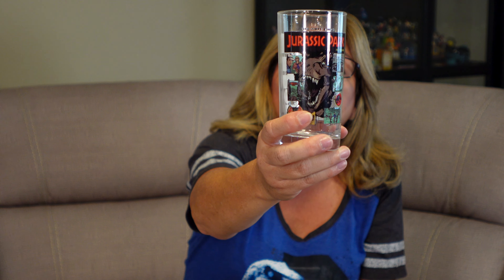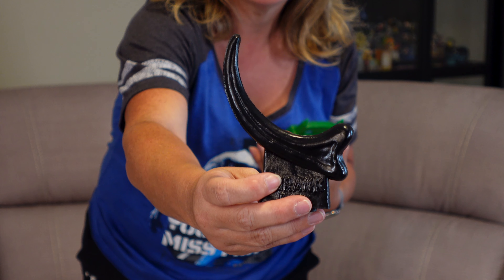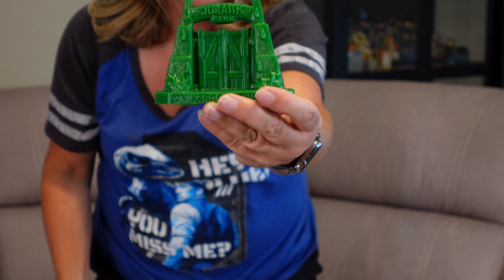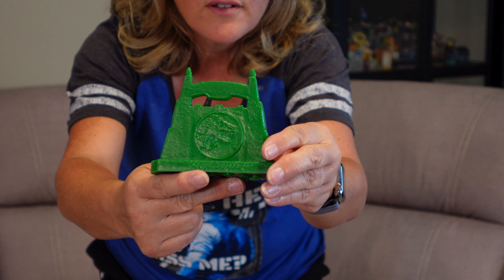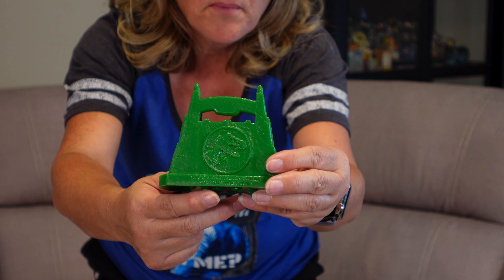Another fun feature in the Tribute Store is the wax molds you can get — they're about $5. You scrape your credit card and get a wax mold made. I used to do these as a kid, so it's nostalgic. We got two from Jurassic Park: the raptor claw in black wax, which is really cool, and the Jurassic Park archway. When you turn that around, it has the dinosaur on the back. A little memento to go on the shelf with all the other Jurassic Park merchandise.